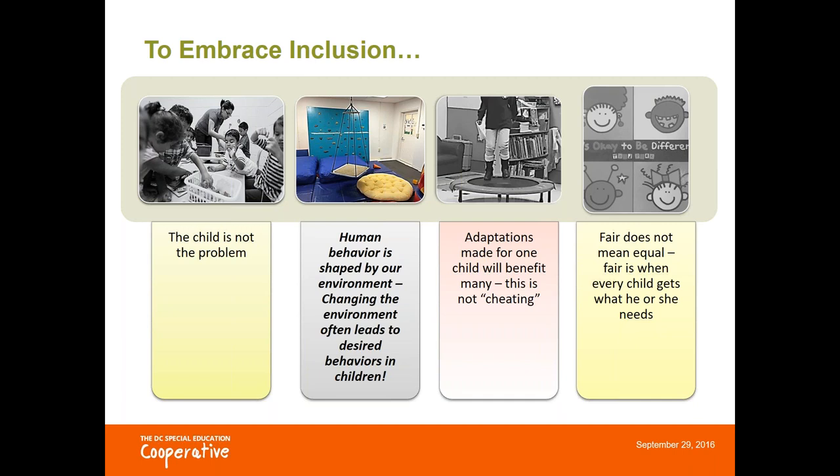The barrier most connected to what we're looking at today is environment — that the environment can shape human behavior. As teachers, we can get very territorial about our classrooms, but to create an inclusive space, we have to be willing to make changes to that classroom setup, to the structure, and to our instructional practices.